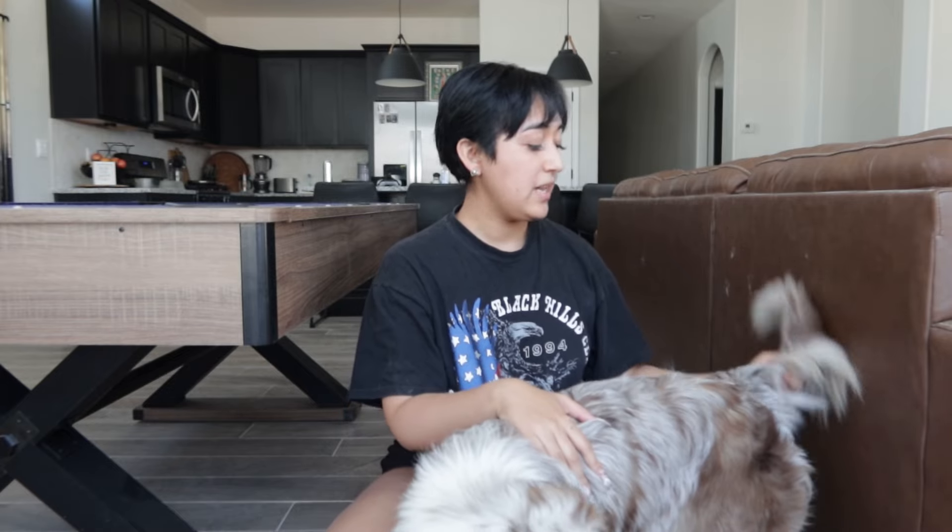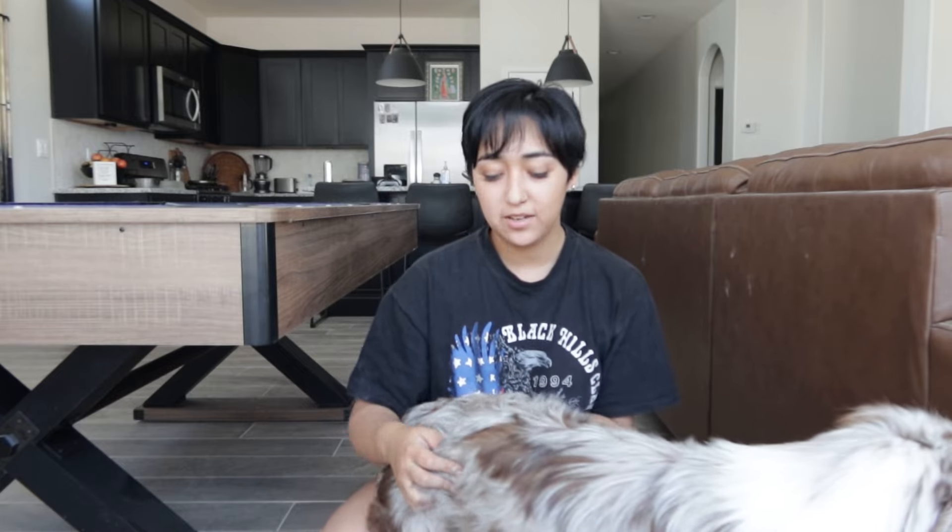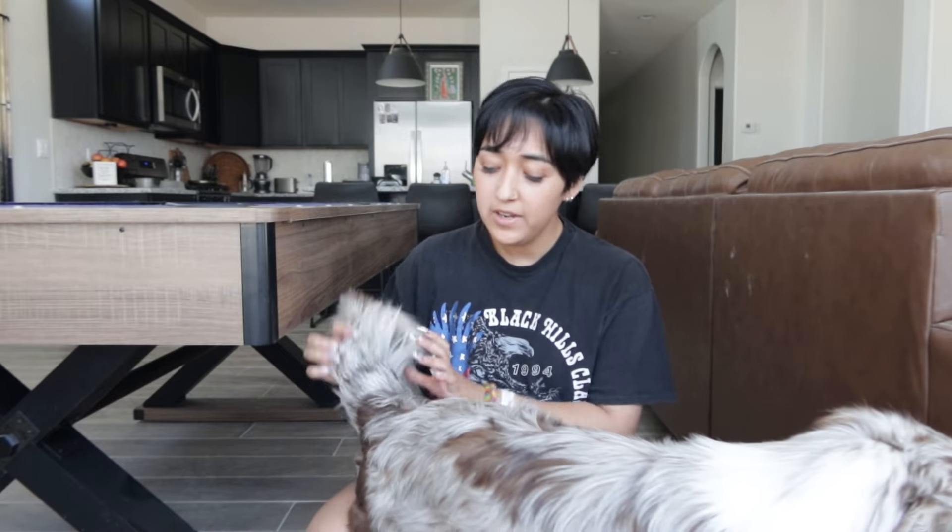Aussies are supposed to have no tail — sometimes they're born without one, or with a half tail that gets docked. Nova has a beautiful long fluffy tail; Stella's was docked and she wasn't born like that. Nova is actually Stella's daughter, and I decided to keep their tails — one because they're very fluffy, and two because it's just not necessary.